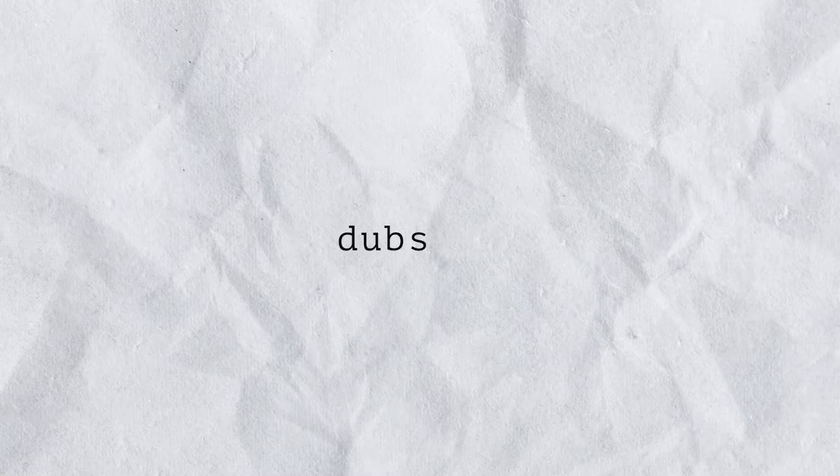Now moving into project management — this is how I stay organized with my client-facing relationships and also my workflows and the back-end things of how I run my business. And this is Dubsado.